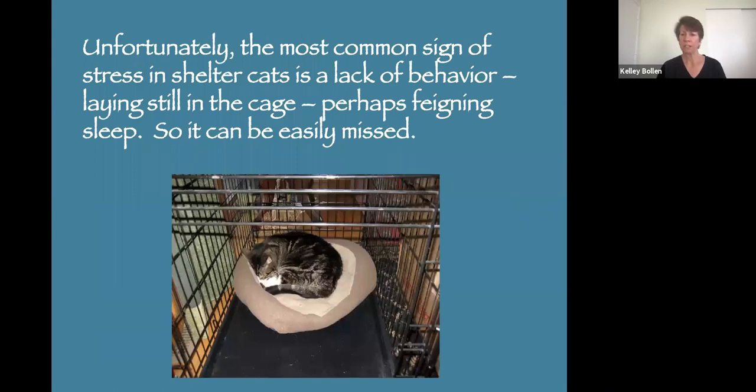Unfortunately, the most common sign of stress in a shelter cat is the lack of behavior — where they just lay in their cage still, maybe feigning sleep, pretending to sleep. That means we miss a lot of stressed cats. When doing your daily walkthrough to assess how everybody's doing, you're going to miss some of these cats because they're basically shut down. If you glance into the cage and see a cat laying in a bed, you might think he's comfortable and sleeping, when in fact that cat is stiff, vigilant, and wide awake. You really have to look closer.